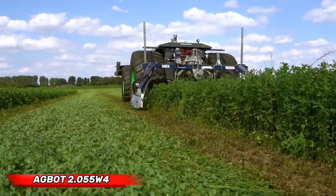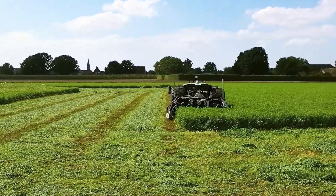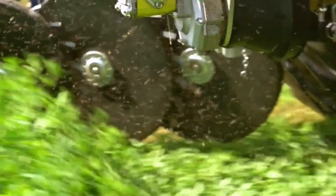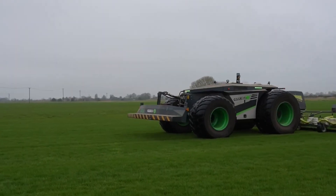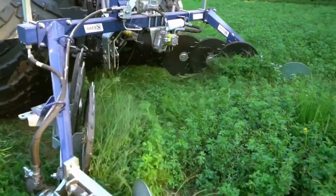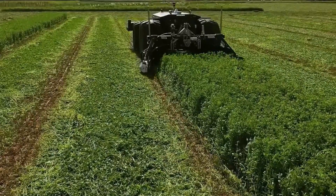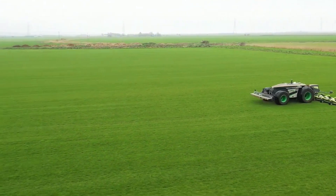An agricultural technology firm, AgSeed, has brought the future to Earth with their AgBot 2.055 W4. This autonomous mower is engineered to revolutionize modern agriculture. This sophisticated machine does not require any human involvement and employs automation for optimal and effective agricultural field maintenance.